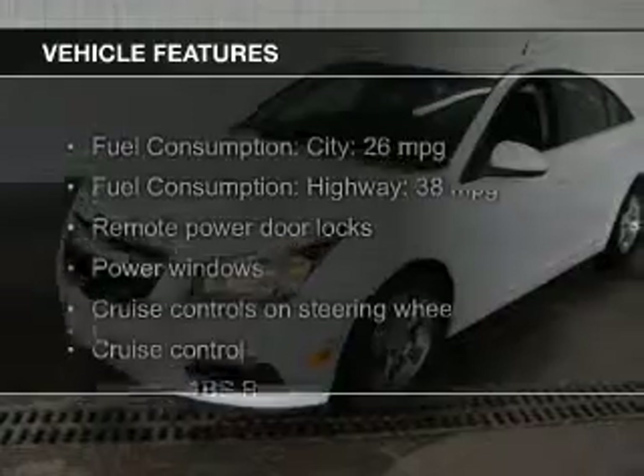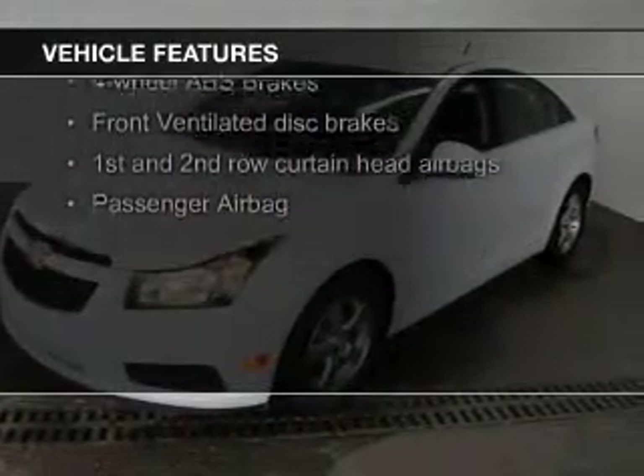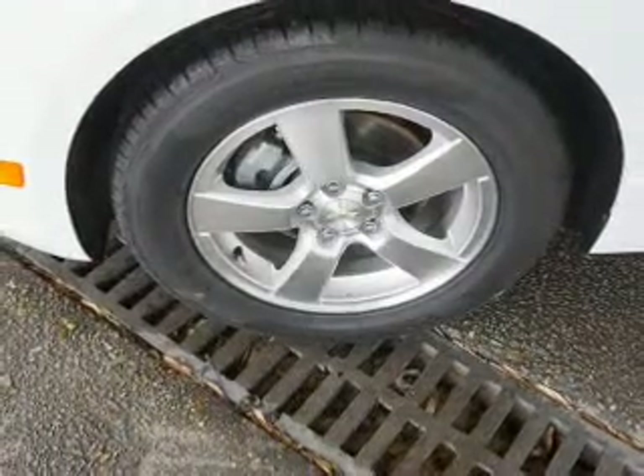The features include a turbocharger, leather seats, Bluetooth connectivity, satellite radio, digital audio input, steering wheel controls, alloy rims, a tilt and telescopic steering wheel, an alarm system, and cruise control.